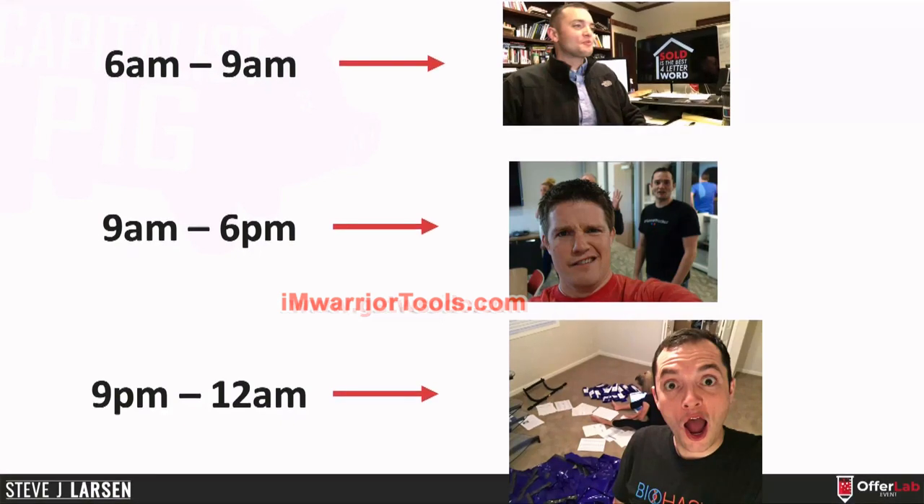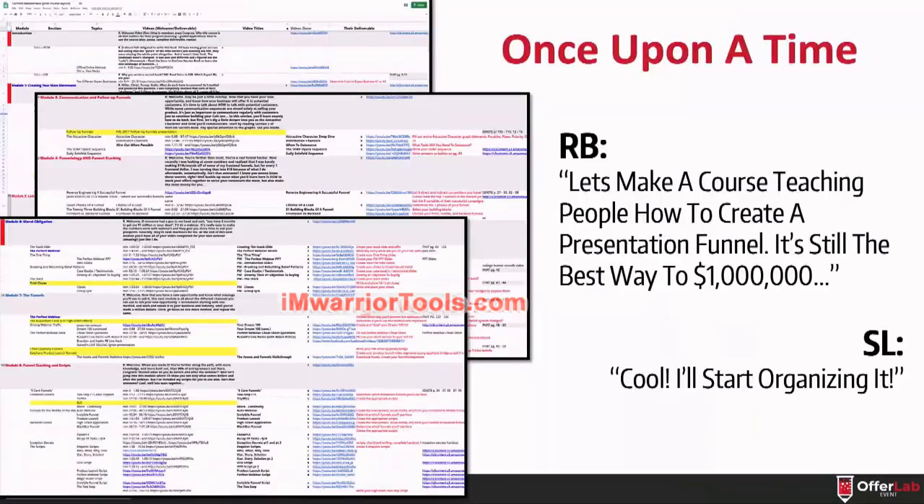That's my wife and I folding Dream 100 packets together. That's actually the office — you can't even tell now, there's so much stuff in there. Anyway, these are the forms that I created to plan that first course. I went through Russell's stuff those first 12 years, and this was the result of that.